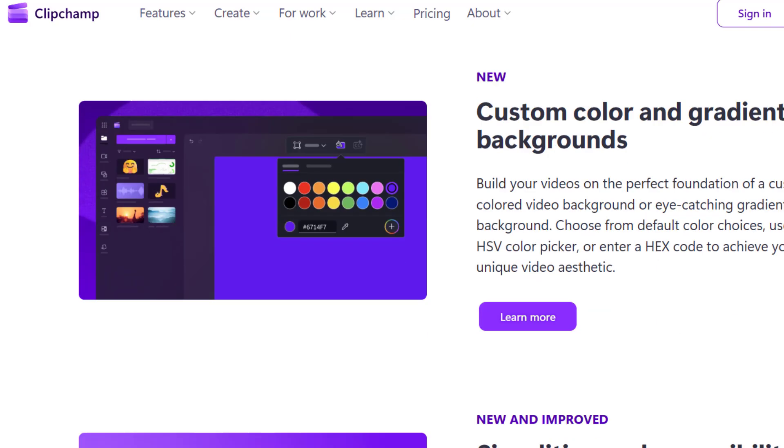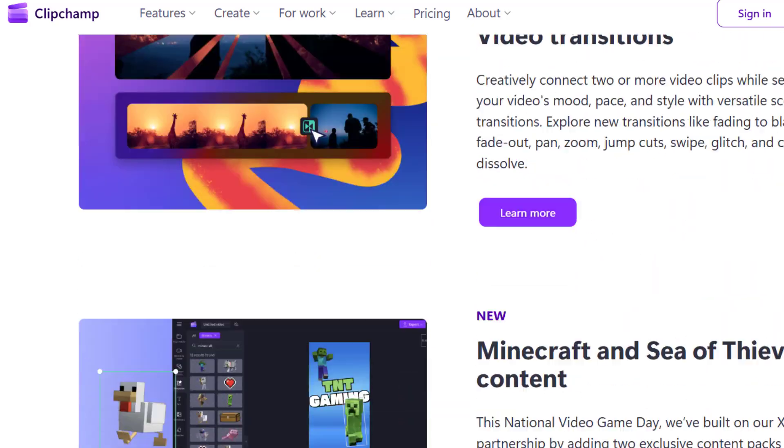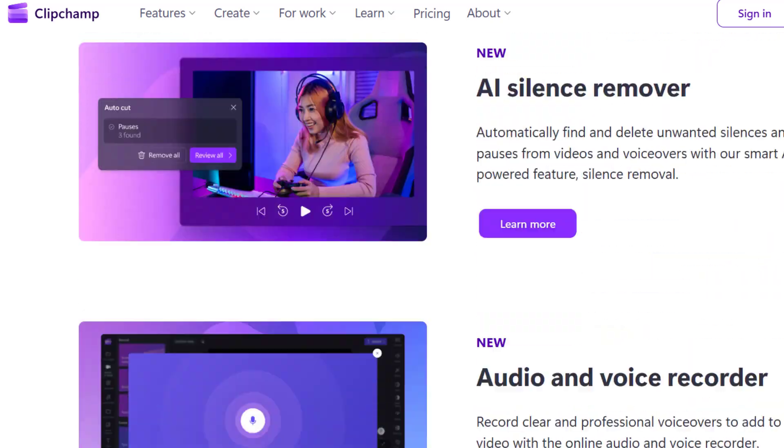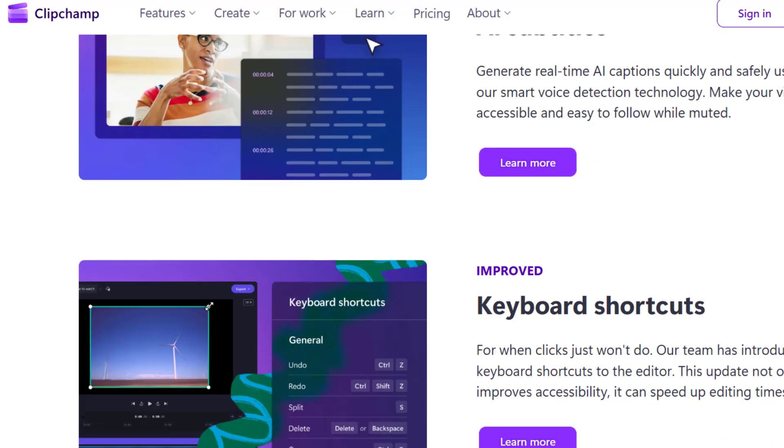Number ten is Clipchamp enhancements. Clipchamp now supports new templates, faster rendering, and higher resolution exports. It is designed for quick video creation with AI-assisted editing.